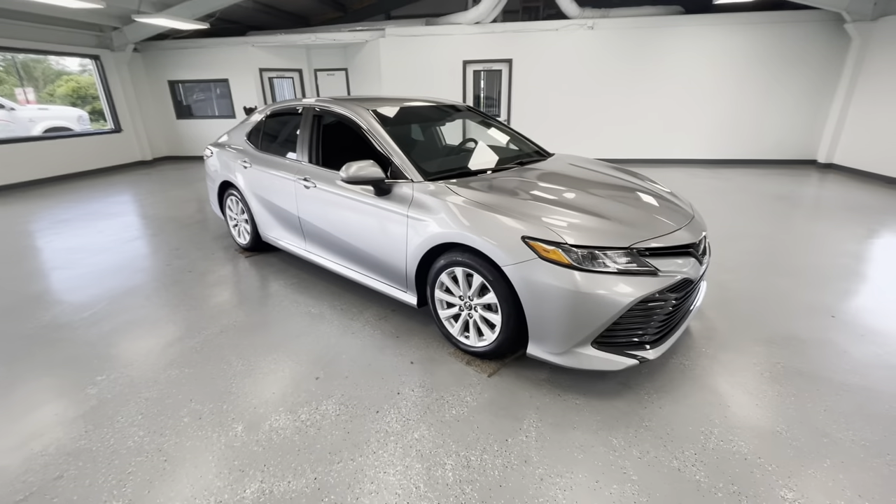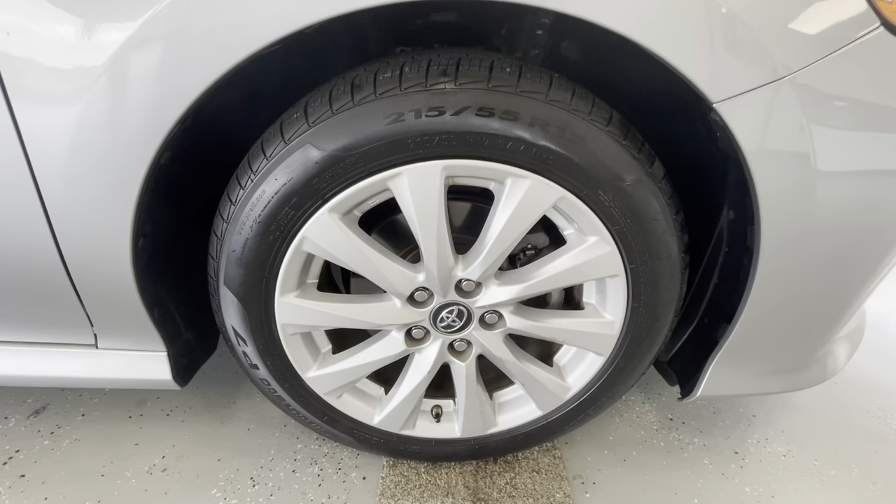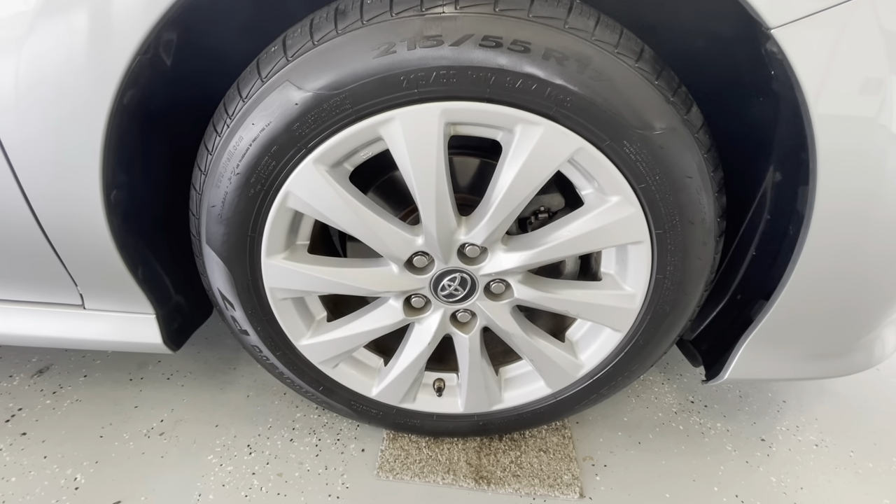As we make our way to the side, you'll notice the new tires all the way around, just like every other vehicle here at All Things Automotive. Now these are 215/55s. As you can see, these beautiful alloy rims.